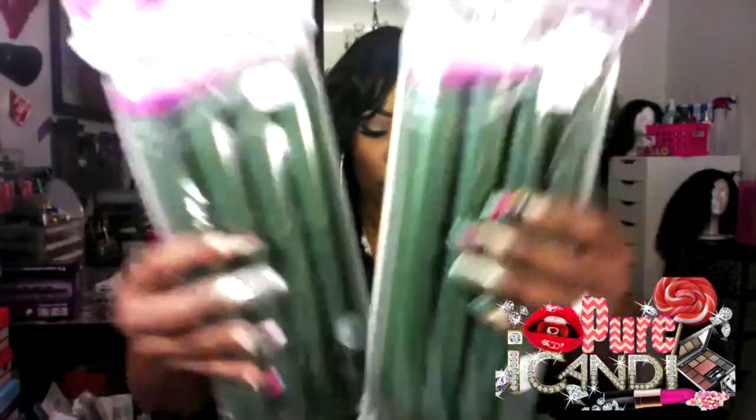I went to the Beauty Supply Store and got some Soft Twist Rollers because I don't want to destroy my hair — I'm always putting heat to it. One of the ladies at my church, she's a beautician, and she told me to get these and get some olive oil wrap set mousse and roll my hair up. That was the last thing I purchased from the Beauty Supply Store.